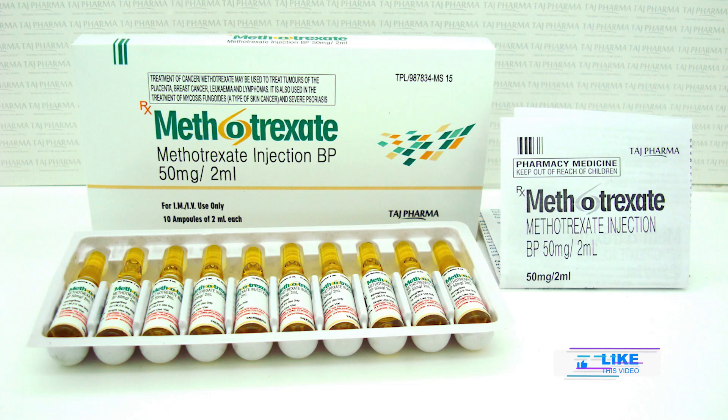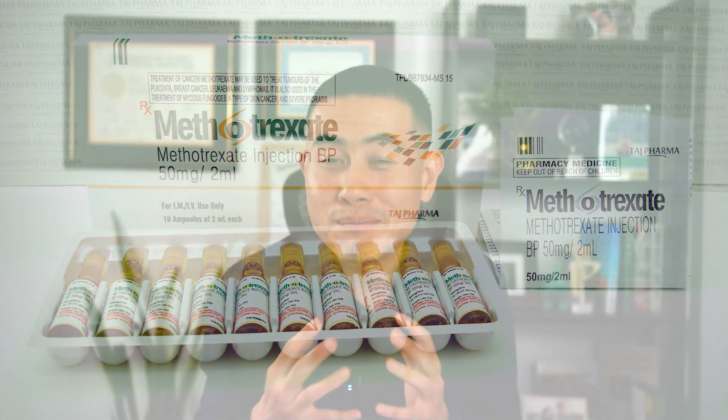Methotrexate is such a popular rheumatology and autoimmune drug, and it's also used in cancer as well. If you want to learn more about Methotrexate, you've got to watch this video. Hi, I'm Dr. Michael Yu, board-certified integrative rheumatologist, and welcome back to my channel. We're going to be talking about Methotrexate, one of the first-line drugs for rheumatoid arthritis and many other autoimmune conditions.